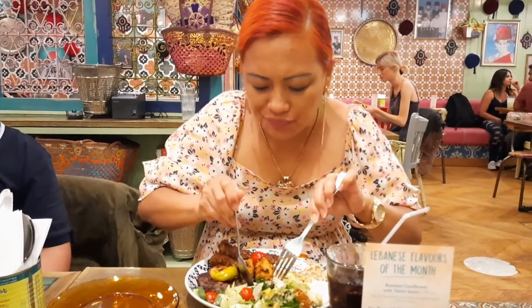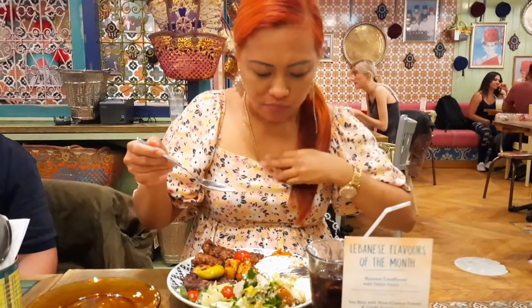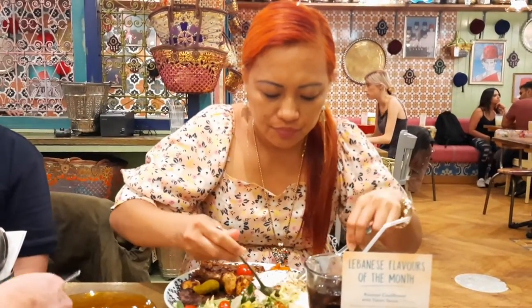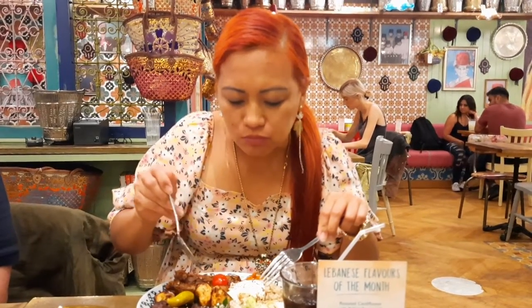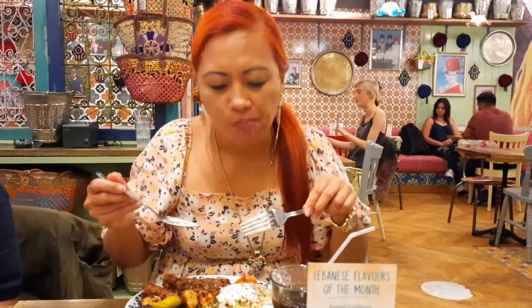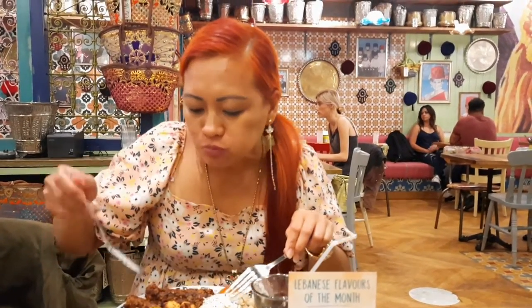Yeah, right. Same. What is this? What's the topic? Okay, very good. Nice. Chicken at the right? No, it's good. No, it's a mixed grill.